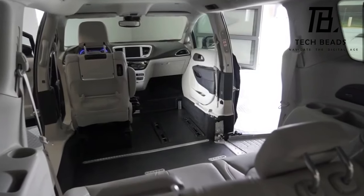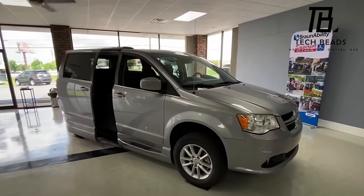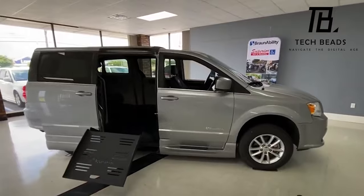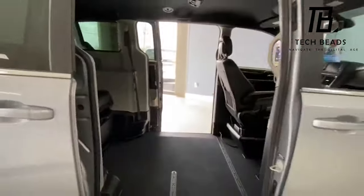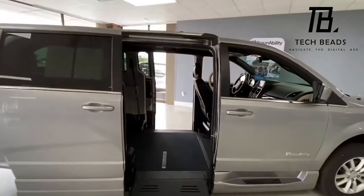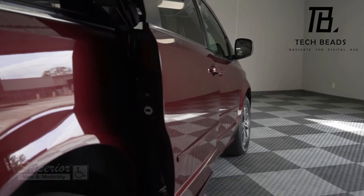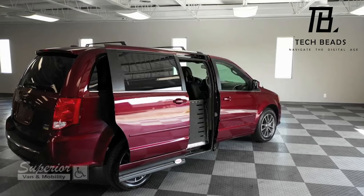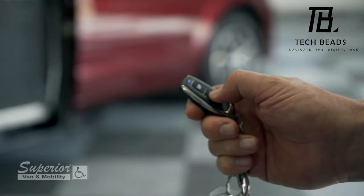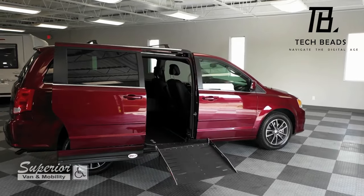While the BrawnAbility ramps are undoubtedly a great addition to make transportation more accessible for people with disabilities, it's important to note that not all vehicles can be modified with these ramps. Additionally, the cost of installing them can be quite high, which may not be feasible for everyone. It's also worth noting that while the BrawnAbility team is doing great work, there may be other companies offering similar products that are just as good, if not better.